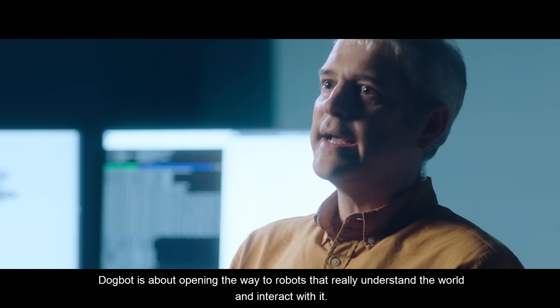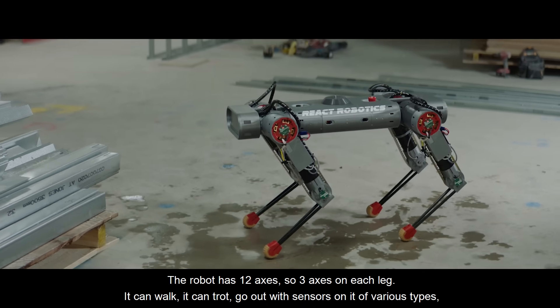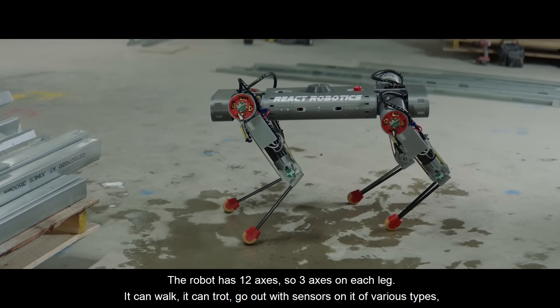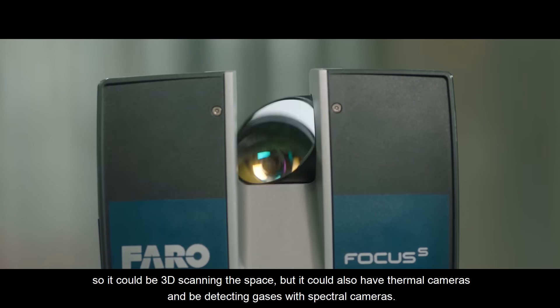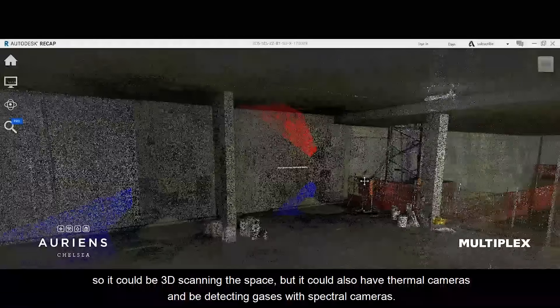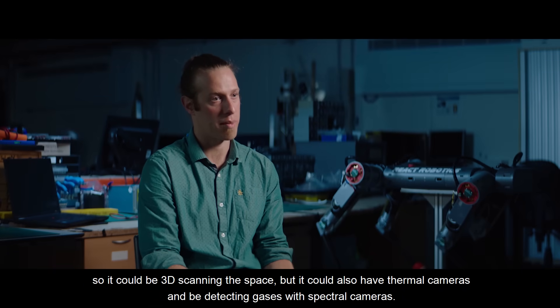Dogbot is about opening the way to robots that really understand the world and interact with it. The robot has 12 axes — three axes on each leg. It can walk, it can trot, go out with various types of sensors on it. So it could be 3D scanning the space, but it could also have thermal cameras and be detecting gases with spectral cameras.